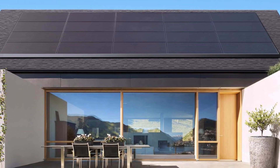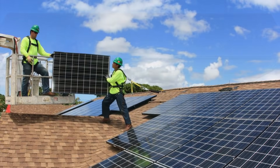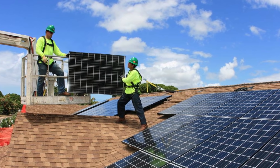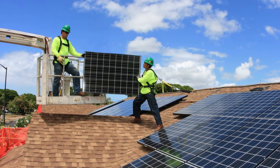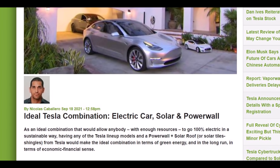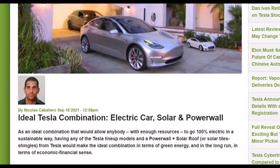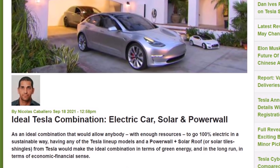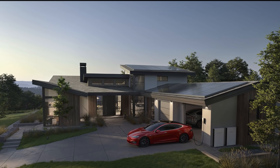The new Powerwall Plus is essentially the Powerwall 2 battery system with an integrated solar inverter, making it a complete all-in-one solar energy storage system. By adding a battery to your home solar system, you can use solar energy even when the sun is not shining — at night or on cloudy days — store energy in the event of a power outage, and even sell excess energy to the grid when energy costs are higher.